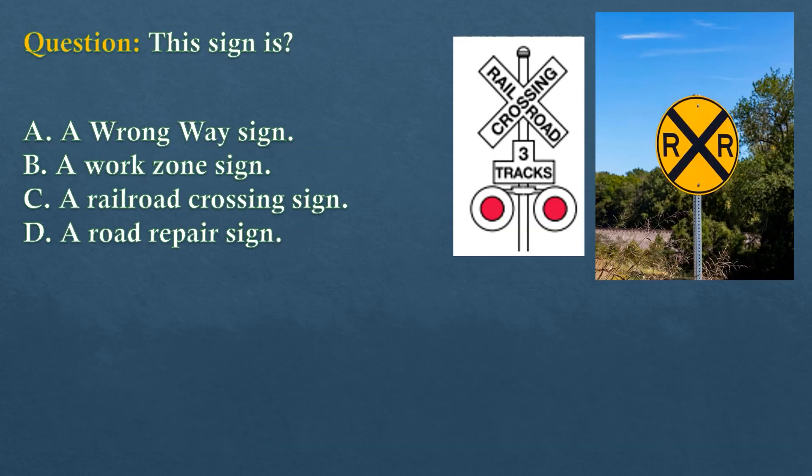Question. This sign is? Option A: A wrong-way sign. Option B: A work zone sign. Option C: A railroad crossing sign. Option D: A road repair sign.